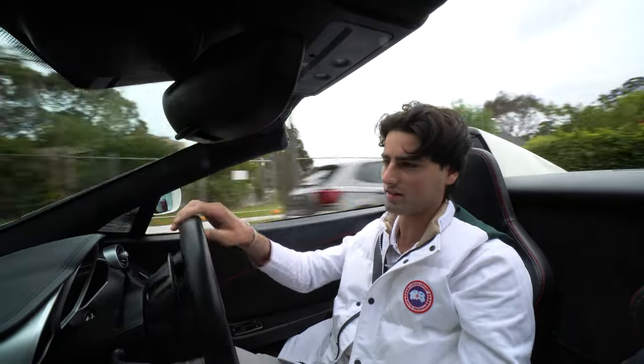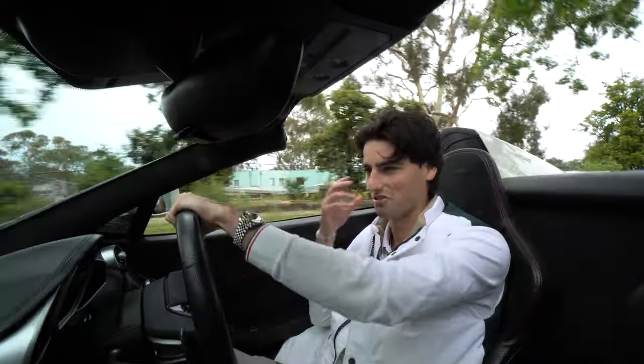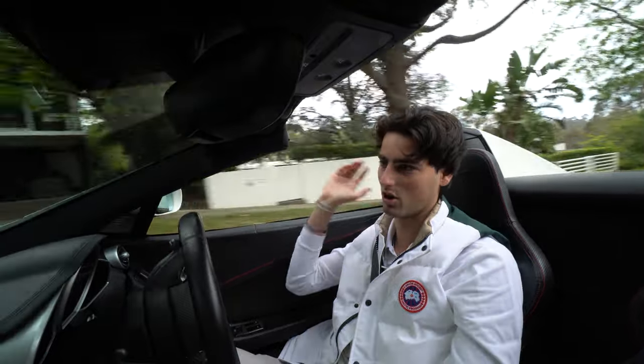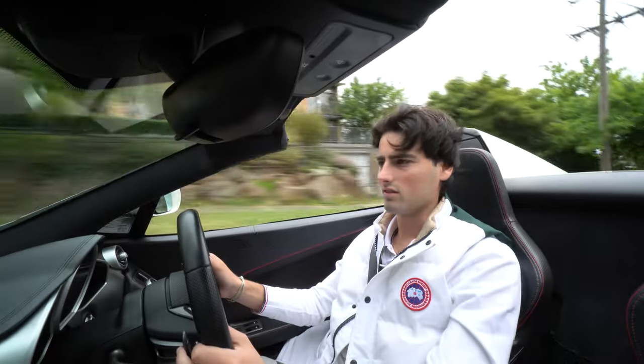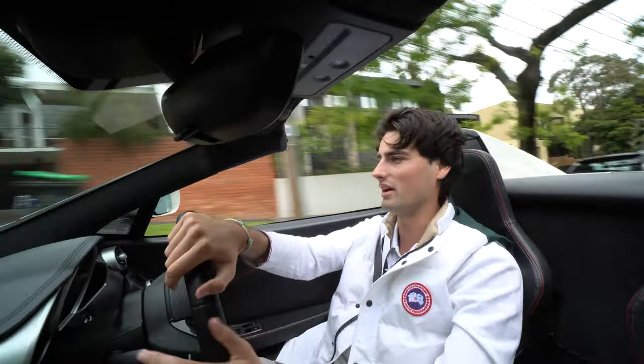When driving around some tighter side streets and giving a little bit of throttle, it's really cool to hear through these air intakes that are right over your shoulder — the turbos spool up and then have that blow-off sound. It's an incredible piece of machinery.